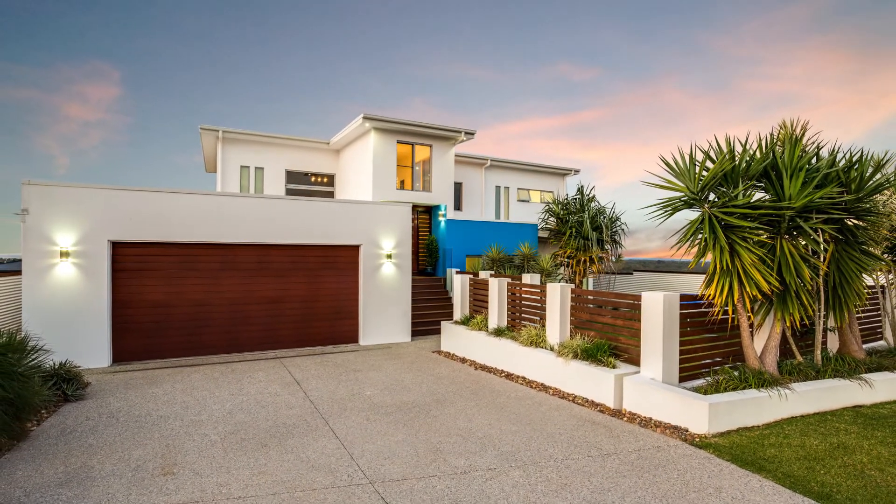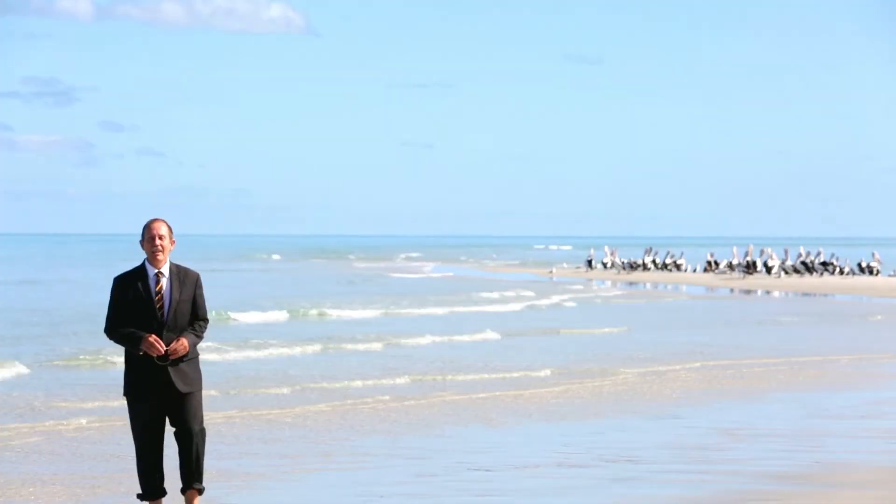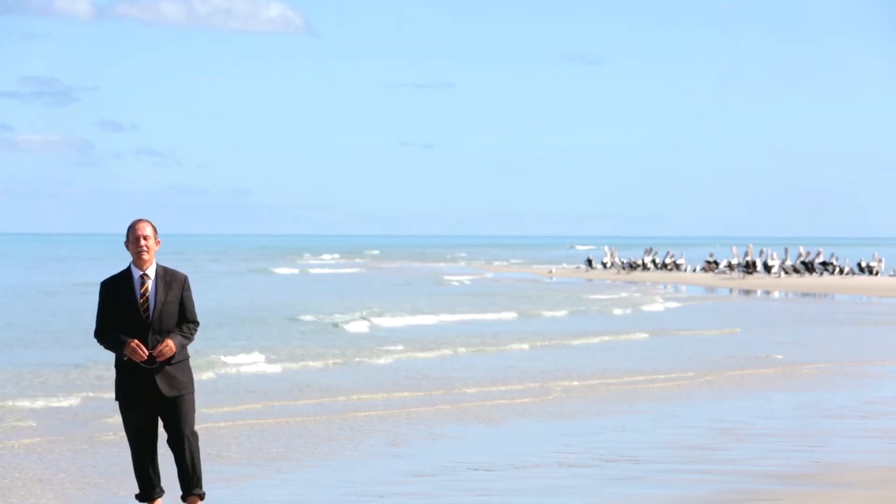Just give me a call for more information about this property. I'm Sid Boschhammer, your Harvey Bay real estate specialist.